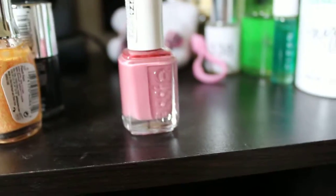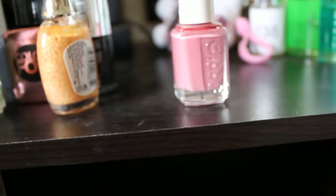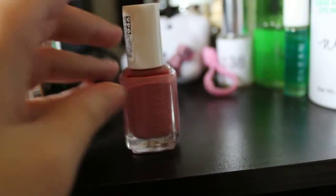Hey, what's up you guys? Sorry if the camera's shaking, I'm just trying to show you guys my entire nail polish collection, and I have to hold my camera up, so anyways.